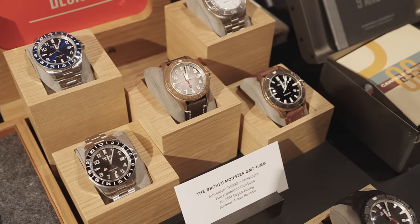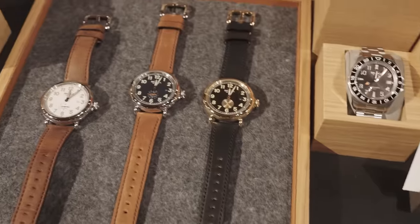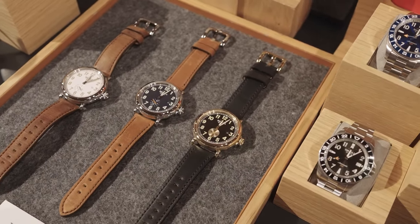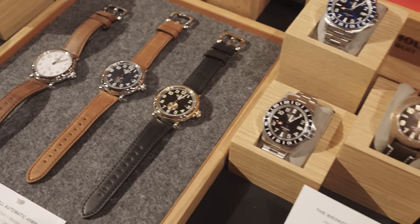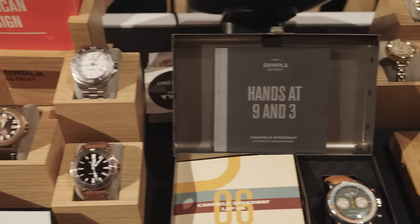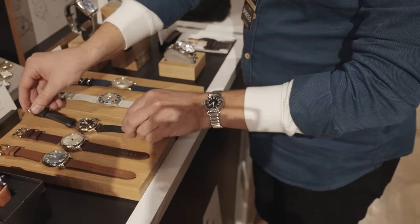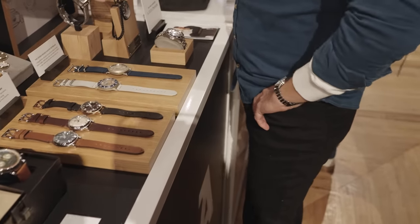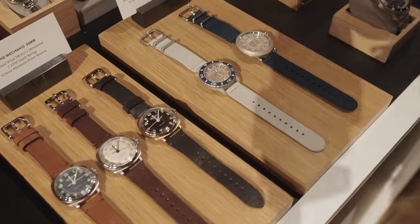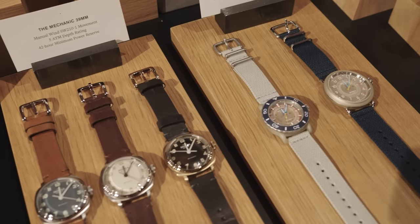We opened up the case back so we could see the movement that we've been building over the past 10 years. We also have our new edition of the Canfield Speedway, our first automatic chronograph and kind of a celebration of vintage American racing. This gentleman is trying on the Mechanic, which was our first manual wind, 39-millimeter cushion case, dome dial — something really new for us. And next year we'll be making a pocket watch version of that as well.